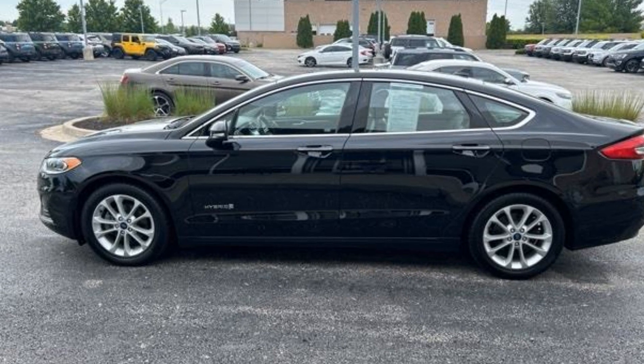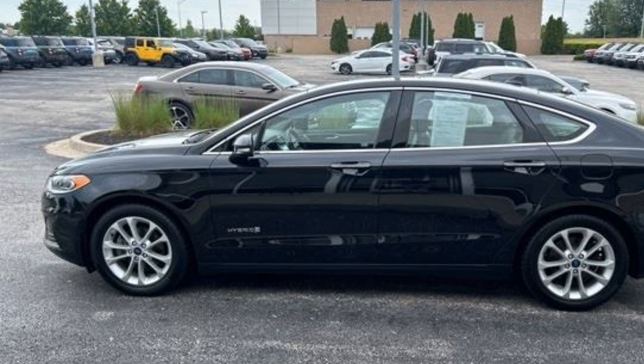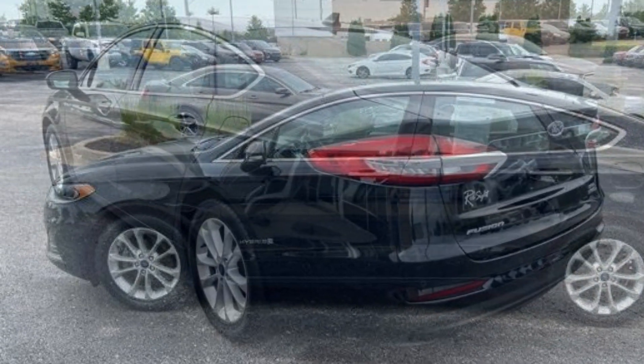2019 Ford Fusion Hybrid. This sedan combines safety and comfort with style and performance.